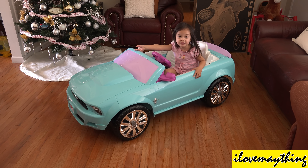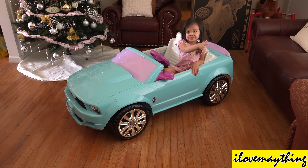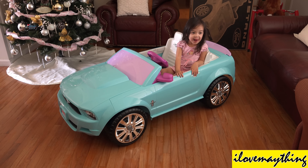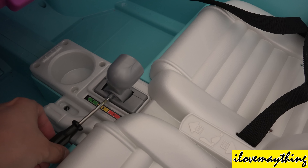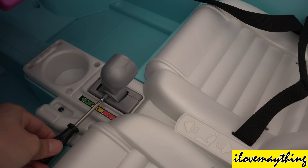You can also drive slow. Yes, it can go fast! Alright, I'm signing off! I'm going to remove the safety screw so you can go fast!